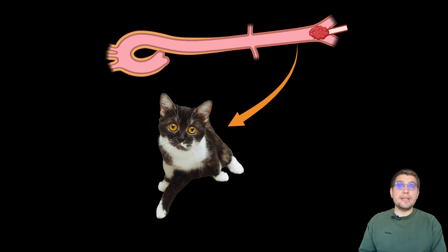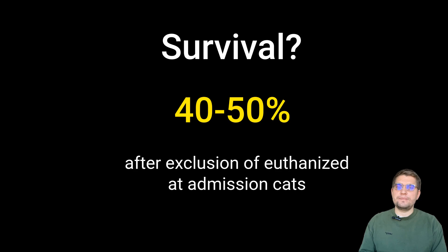FATE is a condition where a blood clot travels and lodges in the aortic trifurcation or other locations, blocking blood flow. It is a devastating condition, often presenting as sudden paralysis with severe pain in cats. The prognosis for FATE is fair to guarded, with survival rates around 40 to 50%, and that's only when you exclude cats euthanized at admission.